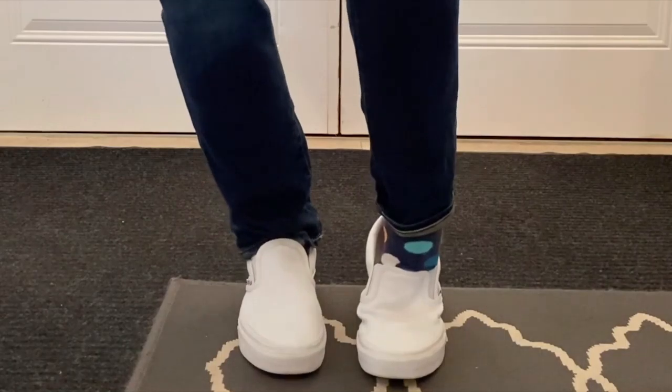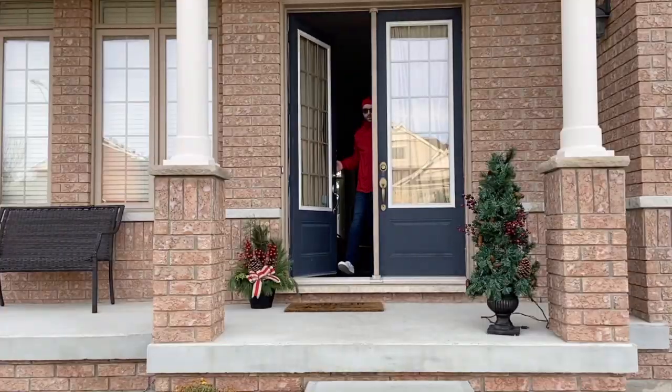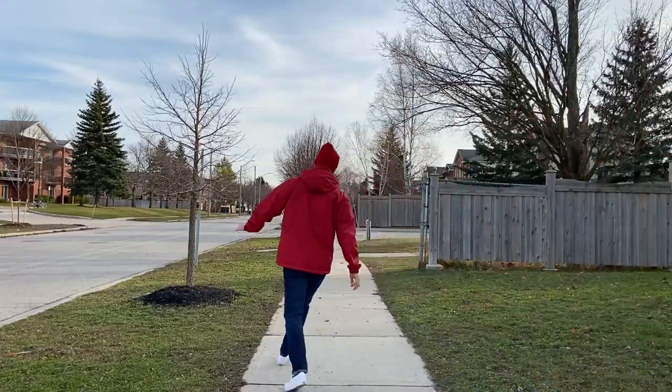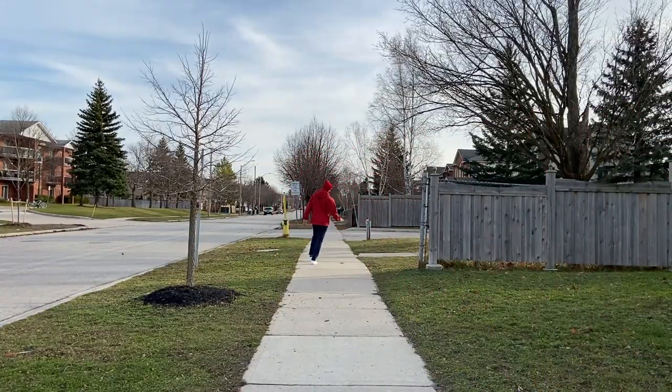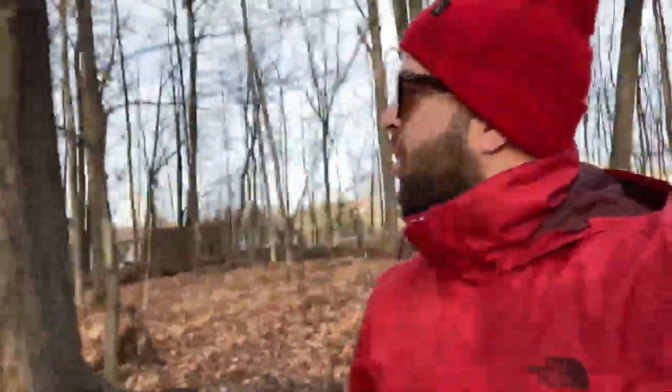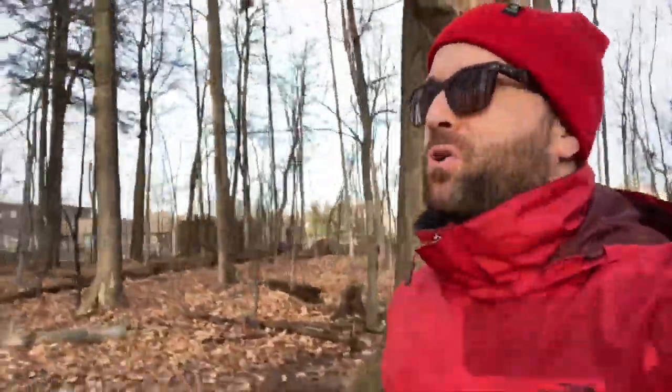What a beautiful day! I should go for a walk. Fresh air, cool autumn breeze, who could ask for more?